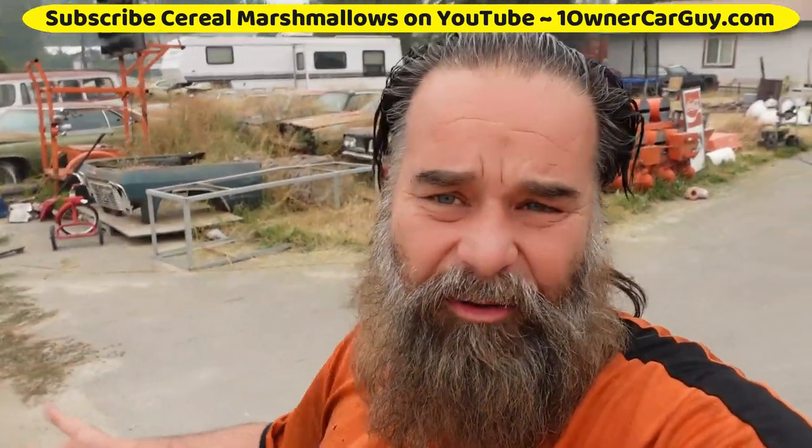One Owner Car Guy, oneownercarguy.com. This is just a quick update video. I'm working on that Impala back there right now. My woman took off with the boy to see a family funeral, and Lily's up here with me. We're holding down the fort, so I'm gonna do a little walk-around and just kind of tinker on this stuff here.